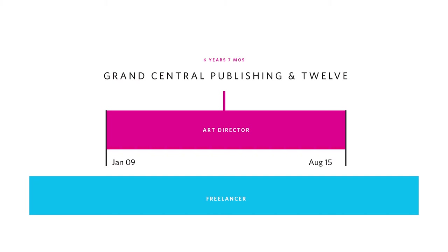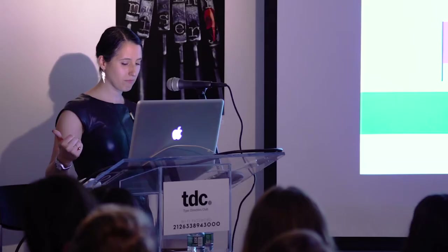Once I got beyond those first six or so years, I noticed the process started to change. It went from when I was a senior designer at Random House until when I went to Grand Central Publishing as an art director. I started at GCP in 2009, art directing the 12 list under Ann Toomey, who was my creative director. My creative process gradually started to change during the six years I was at that job.